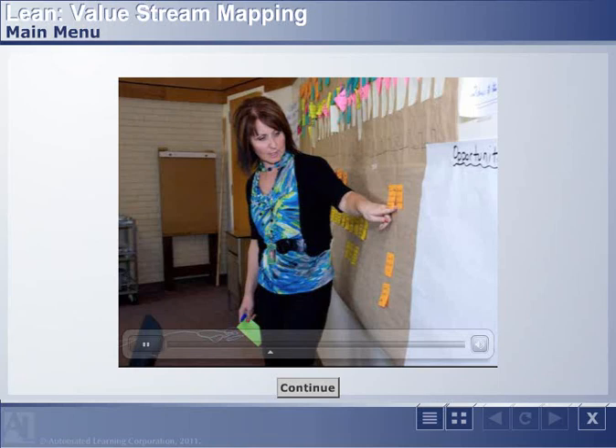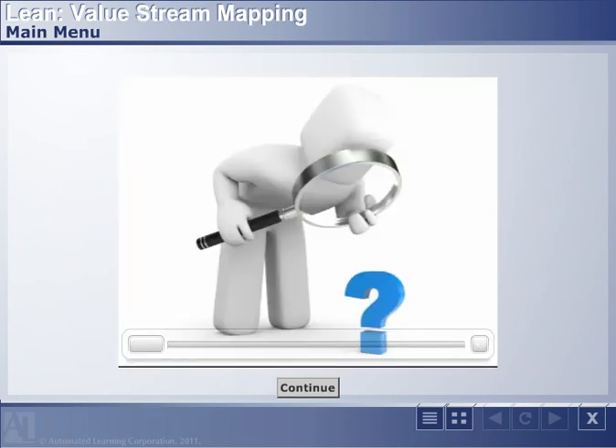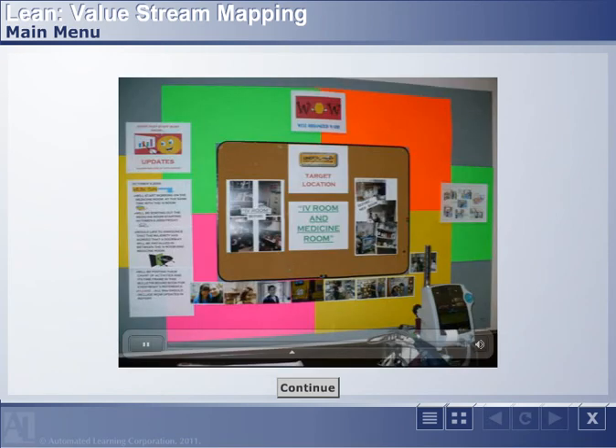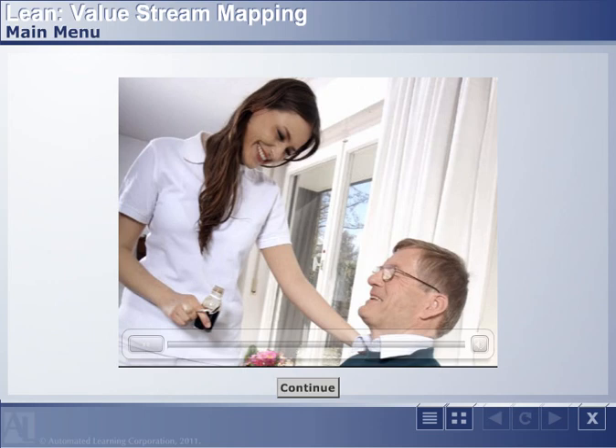Cynthia, patient safety and quality manager, describes the effort: "Our value stream map was 72 feet long. So if you can imagine a patient going through all of those steps — where are the opportunities? What can we do to make that experience that patients have going through the surgical value stream better?"